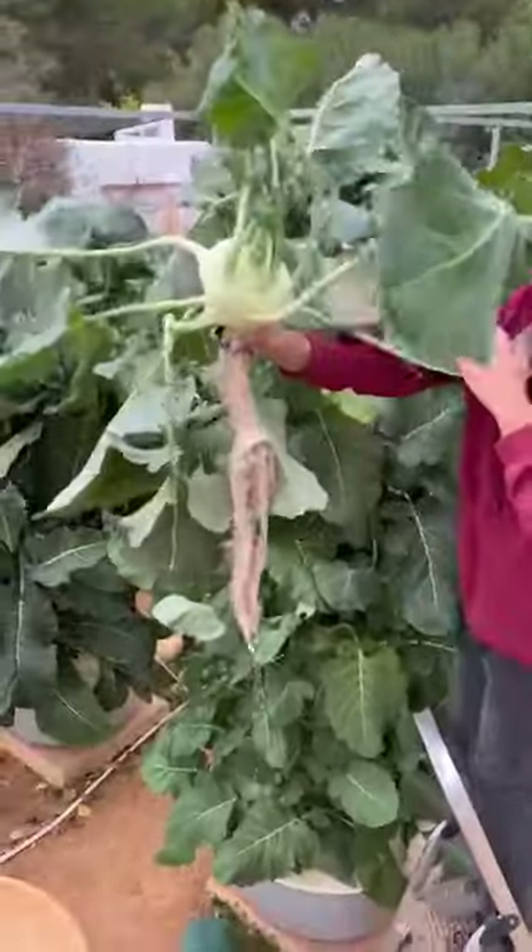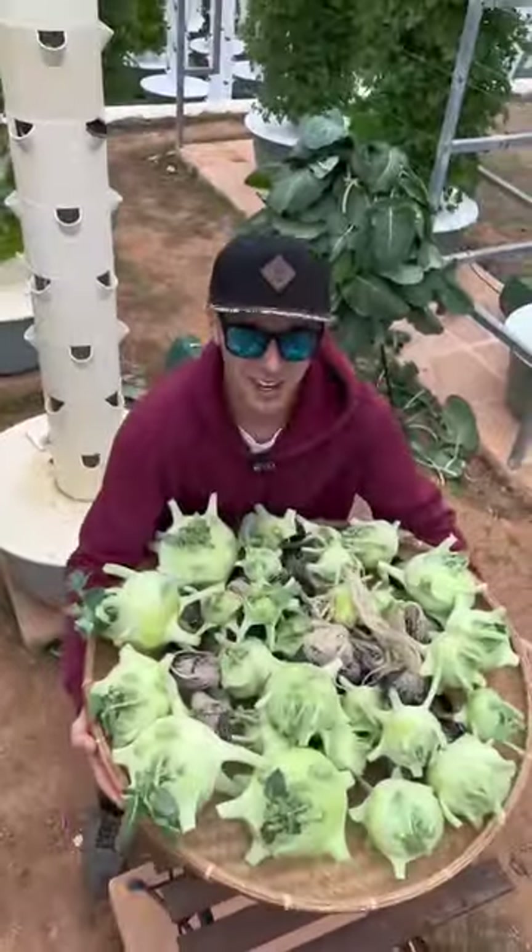I've never seen such a big kohlrabi. 36 kohlrabis harvested from one aeroponic tower.